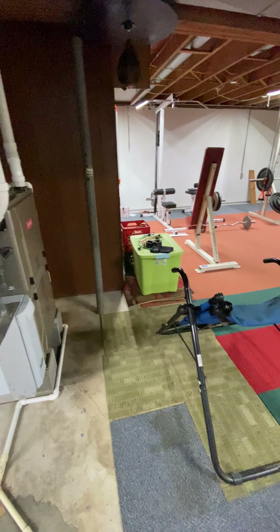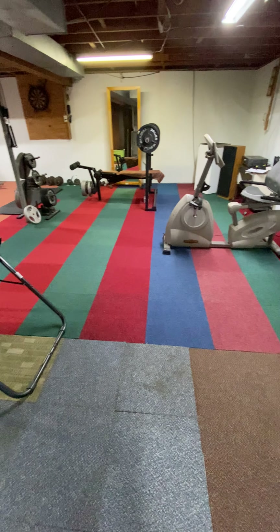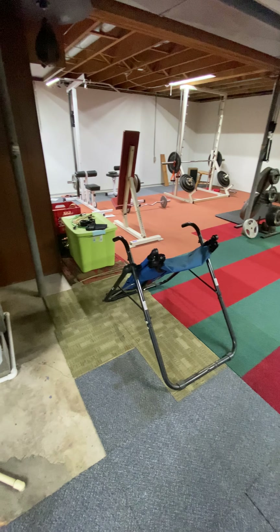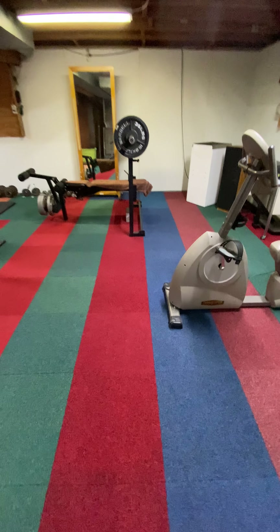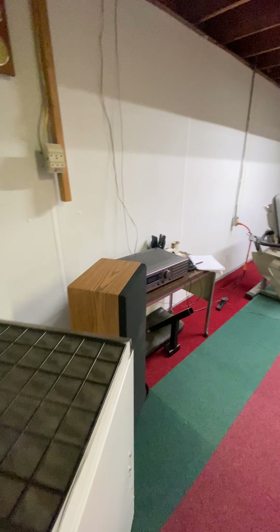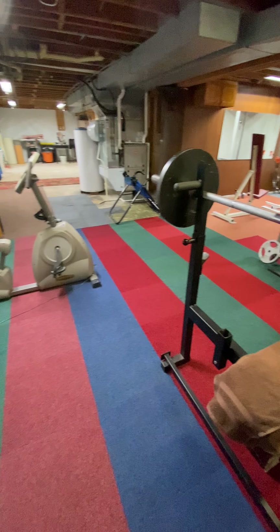This portion of the lower level I will call a game room. The space is presently being used as a gym for the folks that live here. This basement did have a waterproofing system installed, and it does have a commercial-grade dehumidifier. I will give you an alternate view of the game room space.